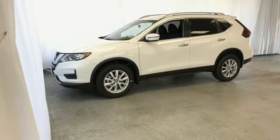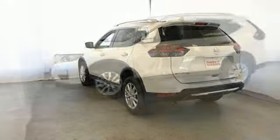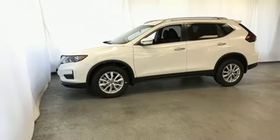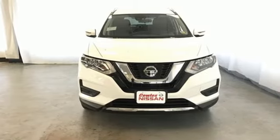Inline four-cylinder engine, rear lip spoiler, gas-pressurized shocks, and three 12-volt power outlets. Innovation. Excitement. Nissan. See what it can do for you when you take it for a test drive.